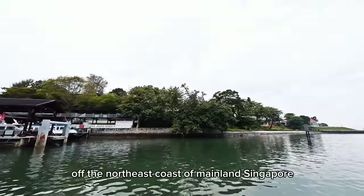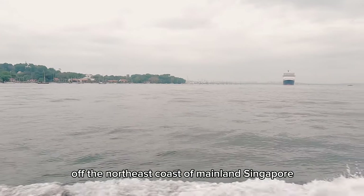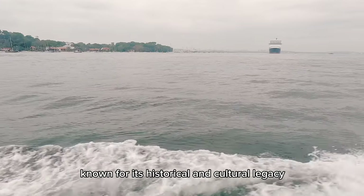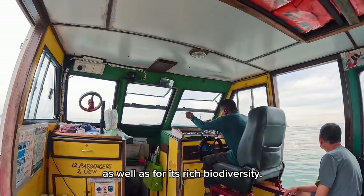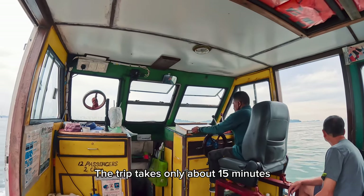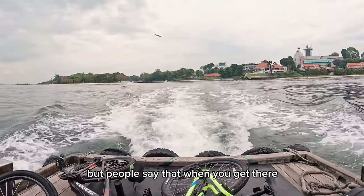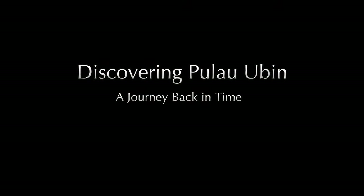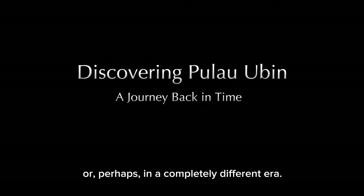When you get on a boat ride off the northeast coast of mainland Singapore, it will take you to a small island known for its historical and cultural legacy, as well as for its rich biodiversity. The trip takes only about 15 minutes, but people say that when you get there, it'll feel like you're in a completely different country, or perhaps in a completely different era.